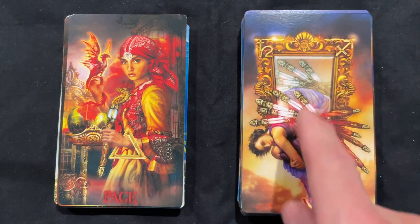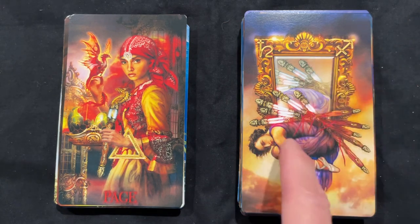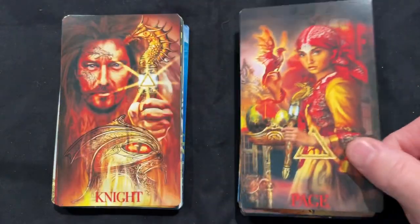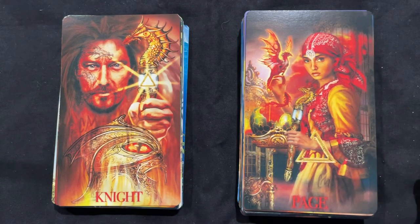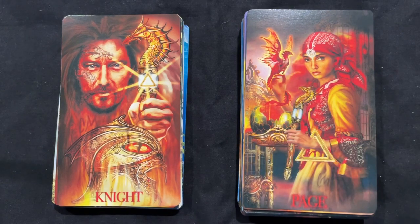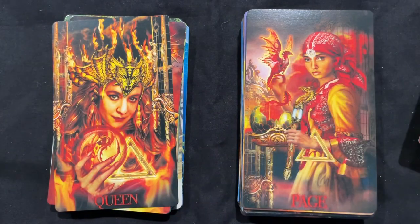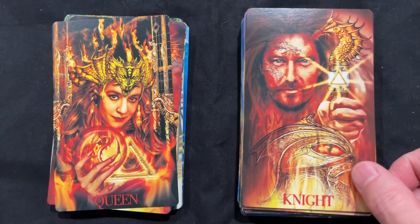The Ten of Wands — mirrors are used a lot in the swords, but this is the first time I've seen one in a wand card, especially the Ten of Wands. Mirrors have a lot of implications in readings and bring a nice complexity. The Page — oh, I love the cracked egg and the new birth of a dragon. That is damn cool, Chiro. That is a really cool concept.